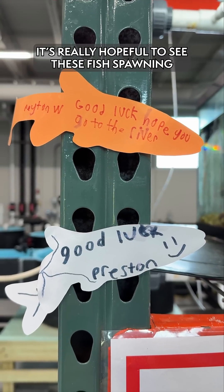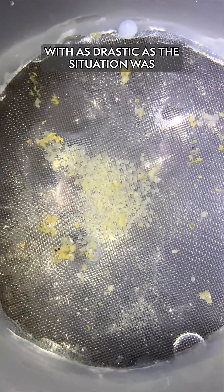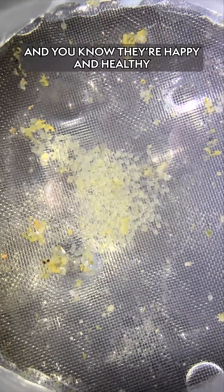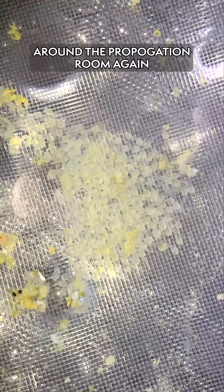It's really hopeful to see these fish spawning in our care. With as drastic as the situation was over the summer, it's really great to see happy and healthy fish. You know they're happy and healthy if they're willing to spawn. So we're really excited. We're happy to see these juveniles, and it's fun to have baby fish around the propagation room again.